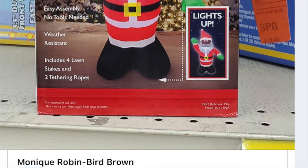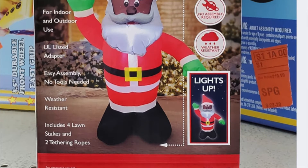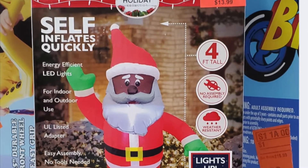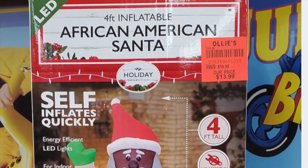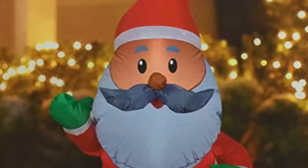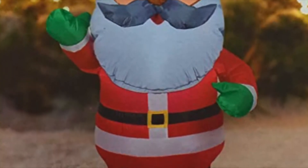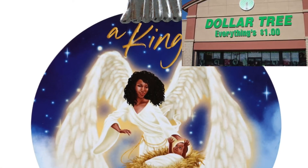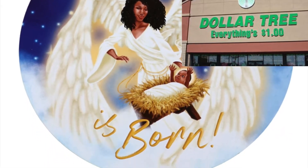I have always loved African American holiday decor. That's why I was super excited when I came across this inflatable at Ollie's. What I found is that there are a number of items that now exist in stores that were once absent. In this video, we're going to take a look at what's available, where to find it, and how we can get more of those goods.